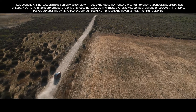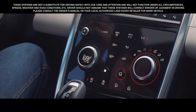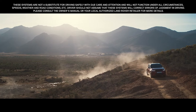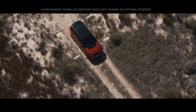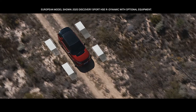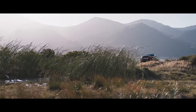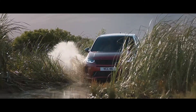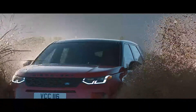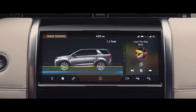The optional Terrain Response 2 system automatically selects the best driving modes to suit the terrain. Combined with the legendary Land Rover all-wheel drive system, this ensures the Discovery Sport provides outstanding off-road capability. With an impressive wading depth of 23.6 inches and onboard real-time depth information, nowhere is off-limits for the Discovery Sport.